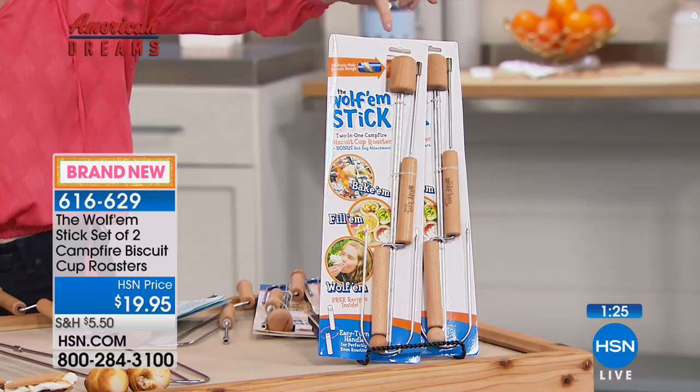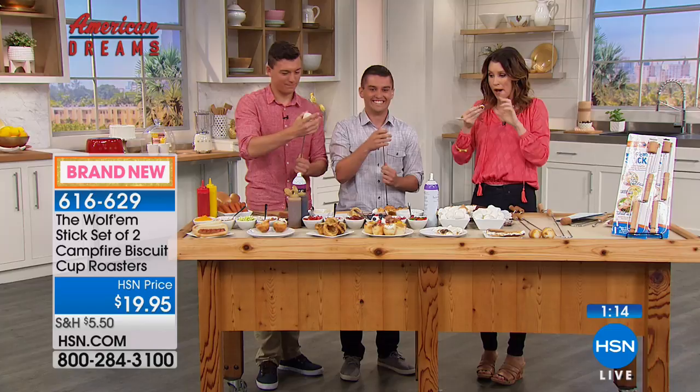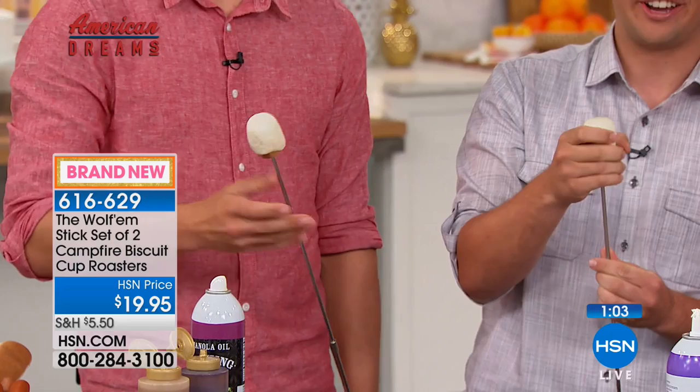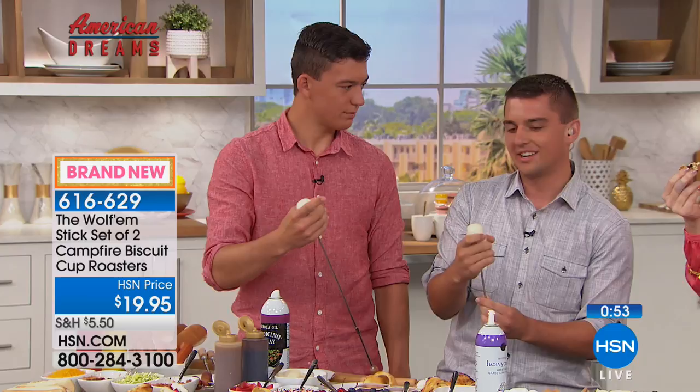So you're getting two — that makes it about $10 a piece. This is not that wire hanger where you're unscrewing rusty wire with marshmallows falling off the end. They're 32 inches extended. They hook and unhook right there in the middle so they come right off in two pieces and are easy to store. Our three-part slogan is: bake them, fill them, wolf them — it goes on super easy, easy enough for children of all ages.